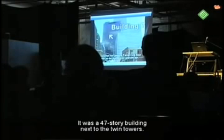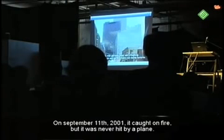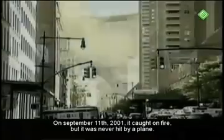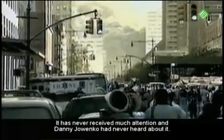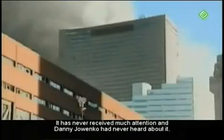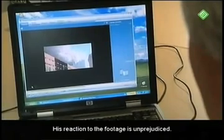That was a skyscraper of 47 stories near the Twin Towers. On September 11, 2001, there was a fire, but there was never a plane impact. Yet this building collapsed on September 11. This building has never received a lot of attention. Denny Joenco has never heard of it. His reaction to the images is unbiased.